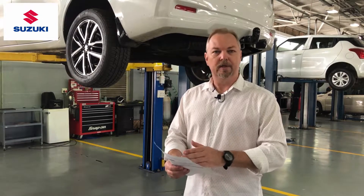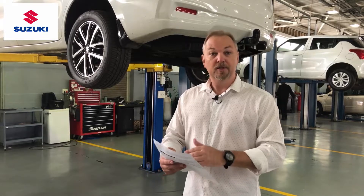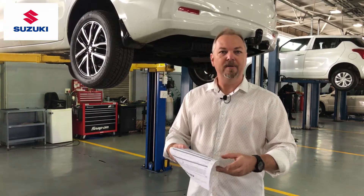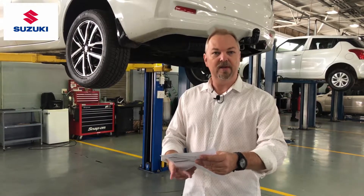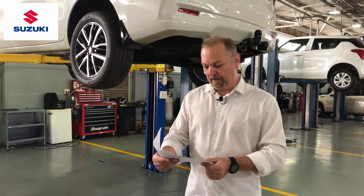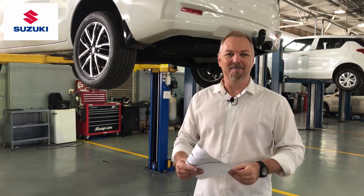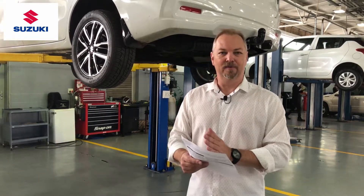Our fuel filter is replaced also every 45,000 kilometers. We have our emissions control valve which is inspected every 90,000 kilometers, and brake fluid is replaced every 30,000 kilometers. Our transmission oil is replaced every 45,000 kilometers, and our cabin filter for the air conditioning system is also replaced every 45,000 kilometers.